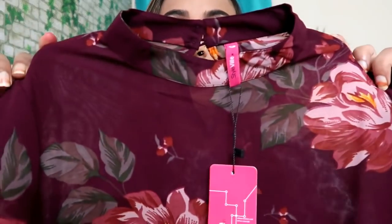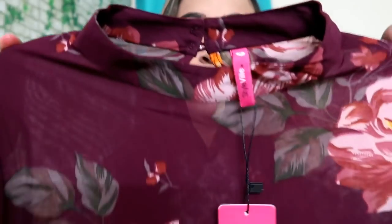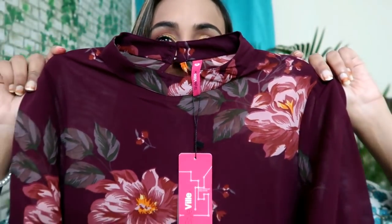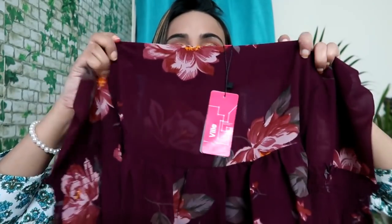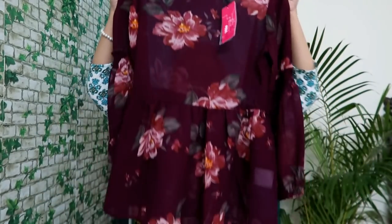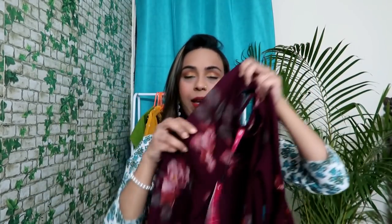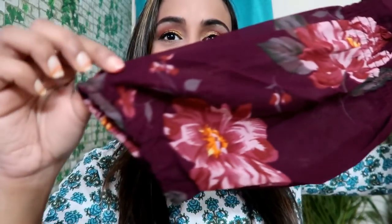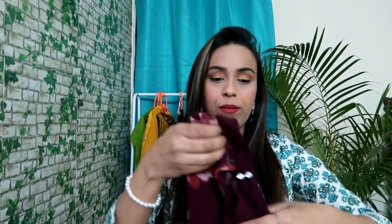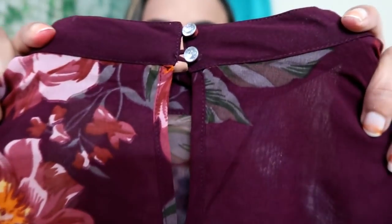My first item is this — it is a very beautiful magenta color top, a very beautiful shade. This is a different color and there are very pretty flowers on the top. Here you get pleats and the total length is like this. The sleeves are a balloon type, and you get an elastic in the center.